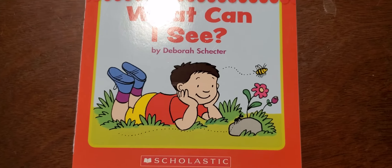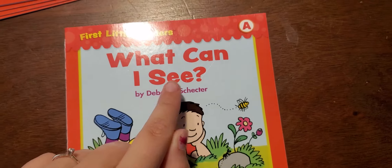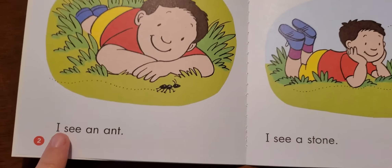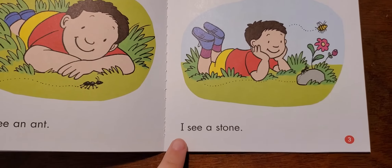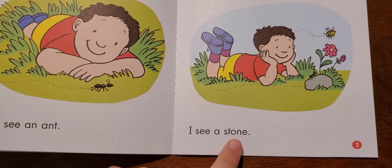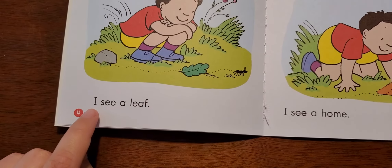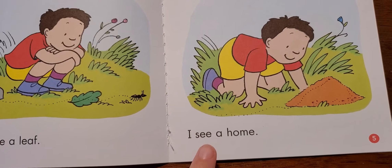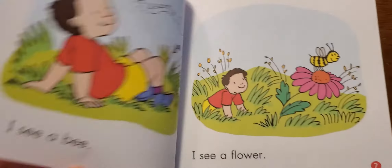I'm going to go ahead and flip through the pages and let you guys look at all of the words. Maybe you can read this story all by yourself. What can I see?